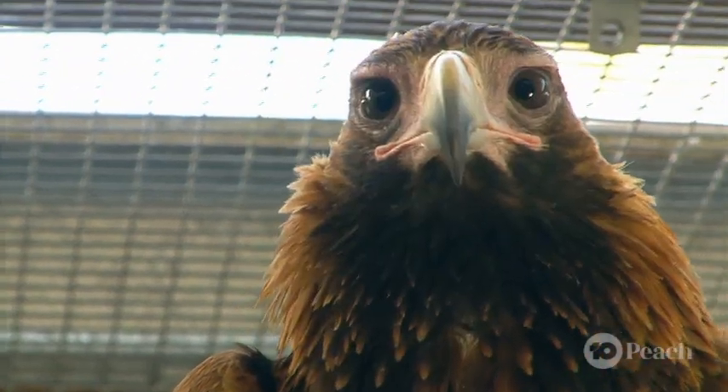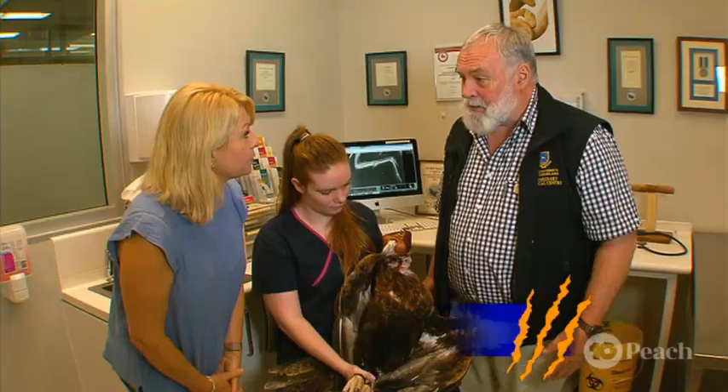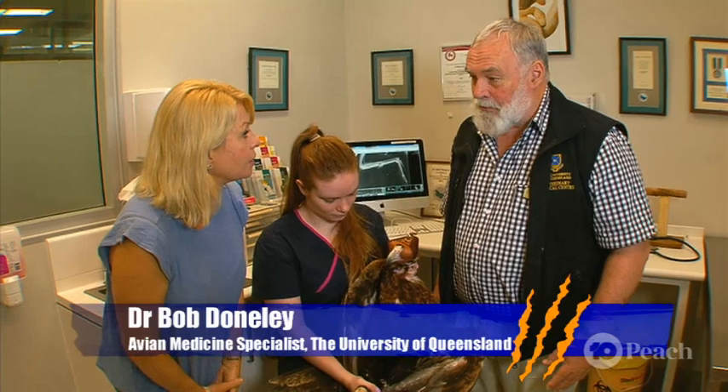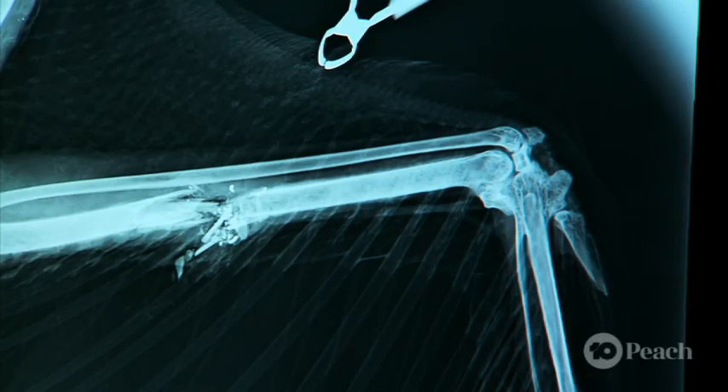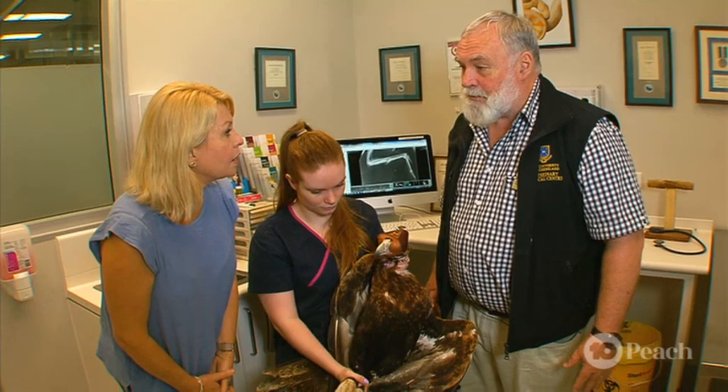What actually happened to him? He's so beautiful and regal. When we examined him, we found that he had a gunshot wound in his left forearm. On x-rays, we could see that a bullet had gone straight through, shattered the bone, cut it in two, and left bullet fragments behind.